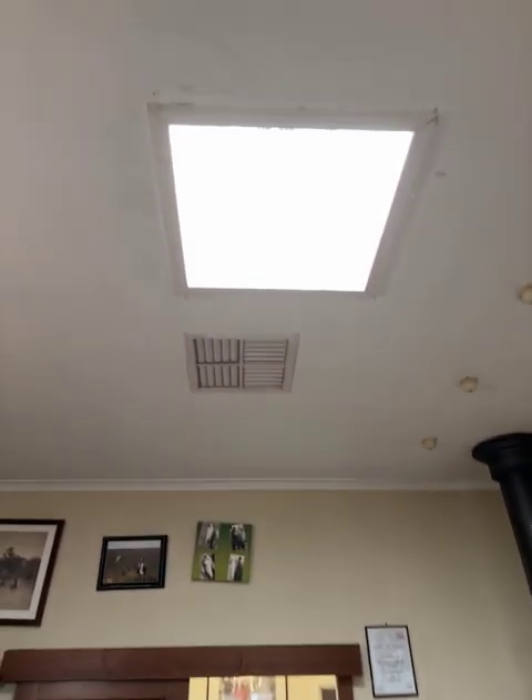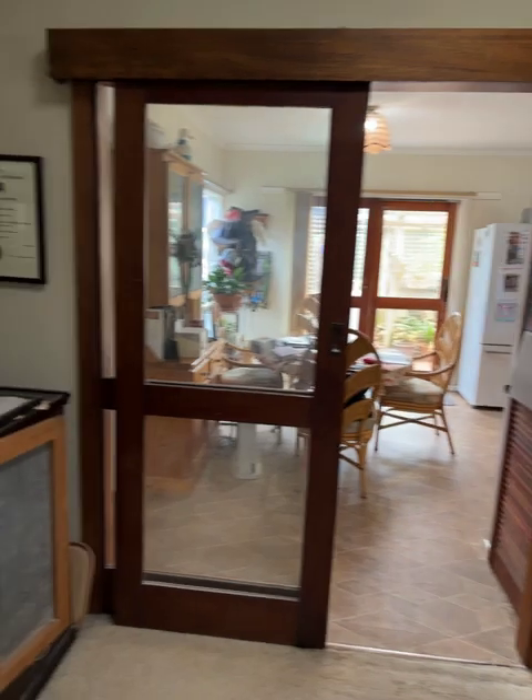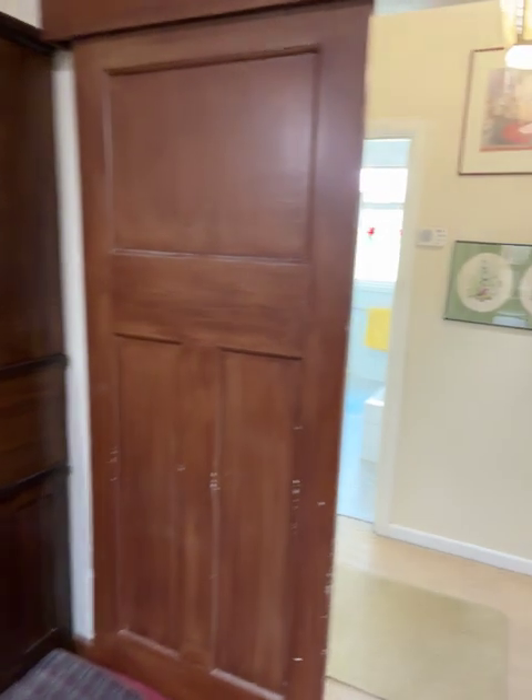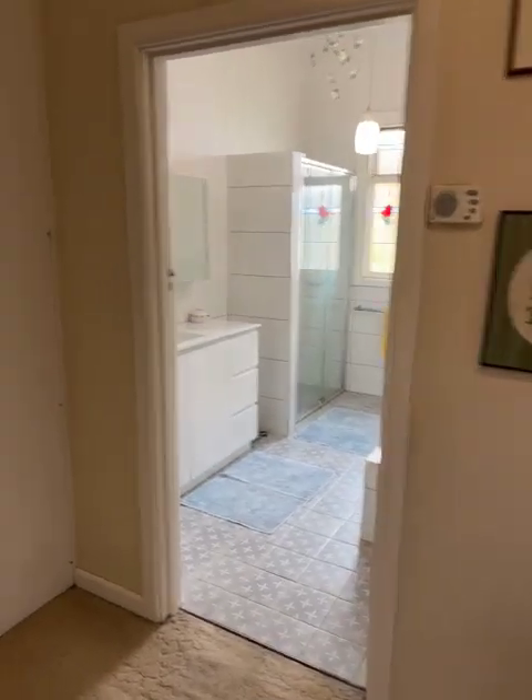Got a skylight that lets in plenty of natural light. Once again, more doors. So you can open the house right up when you get this wood heater cracking — open the house right up and the heat would flow through. Or close it up if you just want to heat one room.